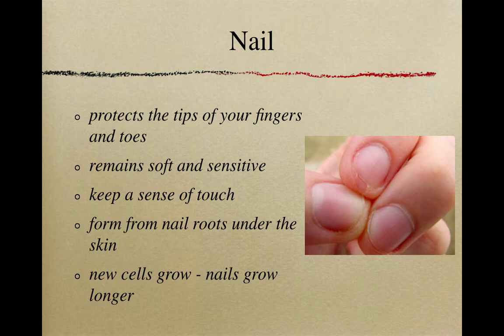Our fingernails are incredibly important. They protect the tips of our fingers, and toenails protect the tips of our toes — and if you've ever stubbed your toe, you know how important that extra protection is. Nails allow our fingers to stay soft and sensitive with a sense of touch while providing an extra layer of protection. Nails are formed from something underneath the skin called a nail root, and as new cells grow, they push the nail outward — which is why you need to cut your fingernails regularly.